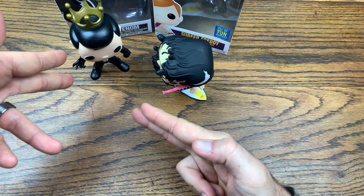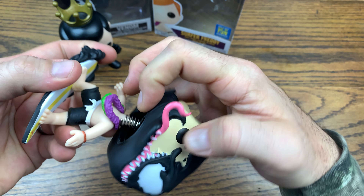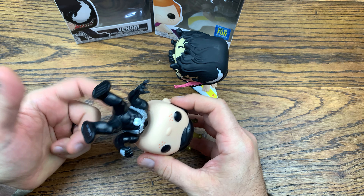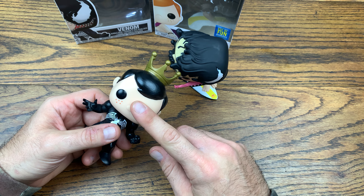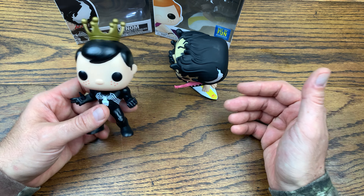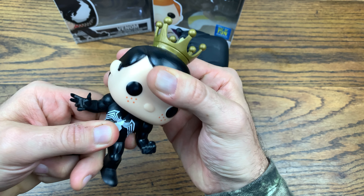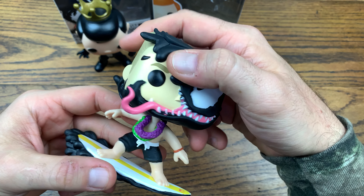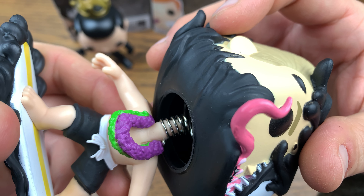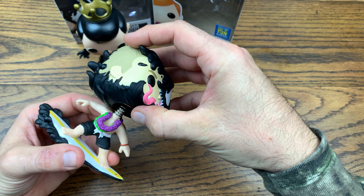It is a complete head swap. One is a bobblehead and one is not, but when you uncoil the bobbler using the little tab, you still have a nub which slides perfectly onto the non-bobblehead sculpts. When I popped the Freddy Funko head off the surfer body and took the venom head off the venom body, it fit perfectly. It still turns — I get full functionality.